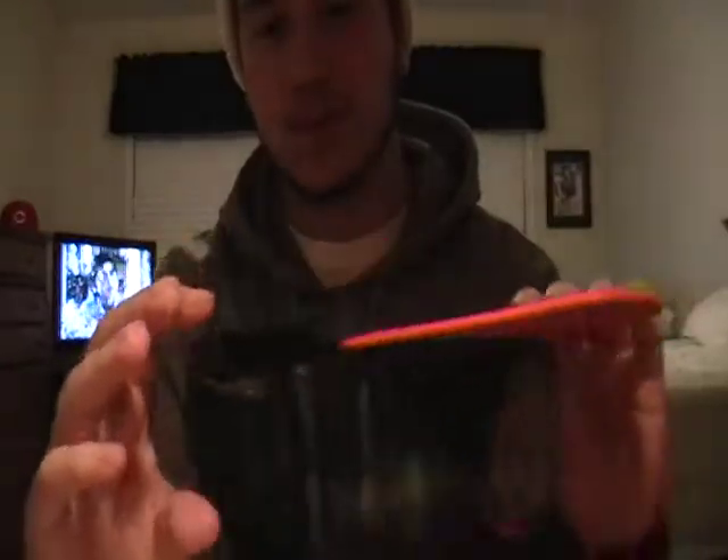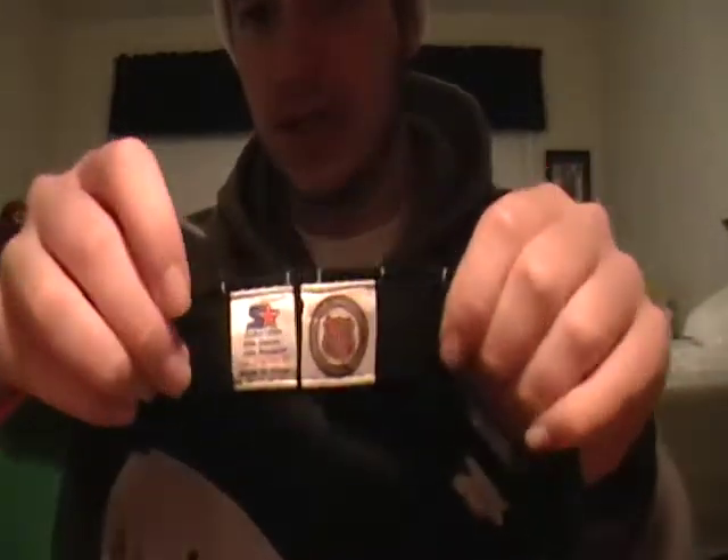Honorable mention first is my Flyers starter pinstripe 1992 All-Star Game — Starter on the back. It's white tags, so it's an honorable mention.